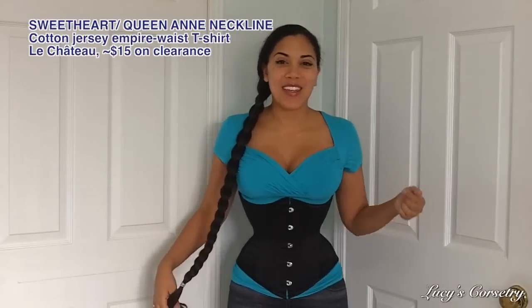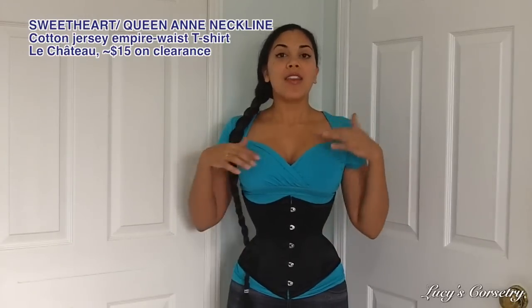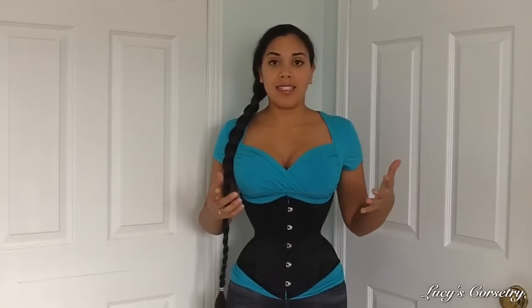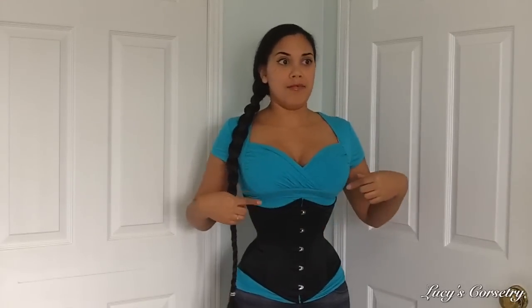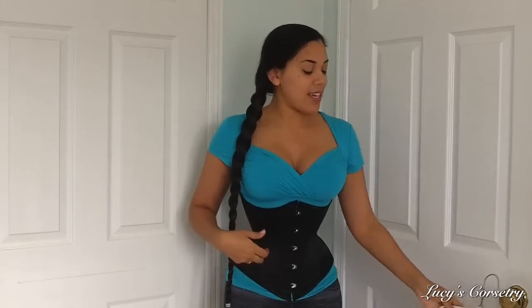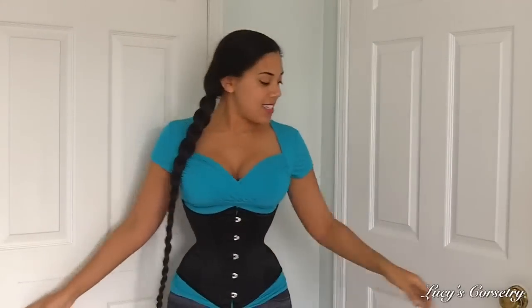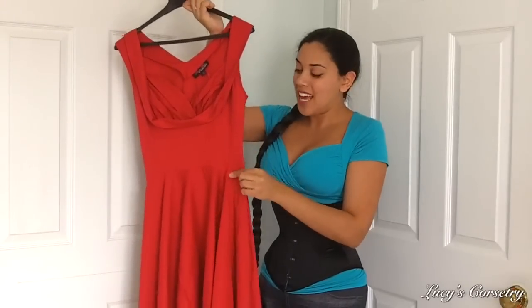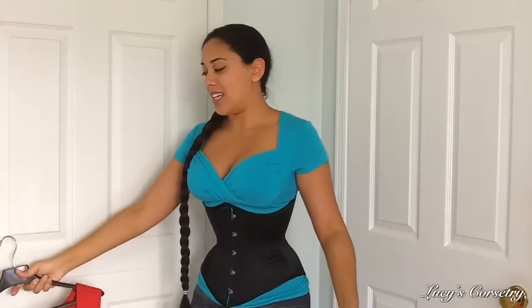Here's another shirt from Le Château — I get a lot of my clothes there because they make their clothes in Canada. This one also has an empire waistline and is fitted through the bodice, so it's really nice as a liner. It has more of a sweetheart neckline, modeled after shelf bust dresses from the 1950s. You can see ruching along the bust, and then a band that comes underneath to give support and contrast between the waist and the bust. This is one of my favorite necklines and I have several shirts with it.